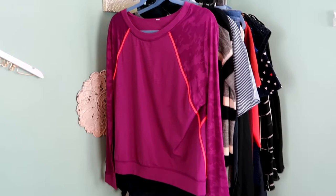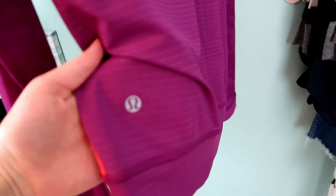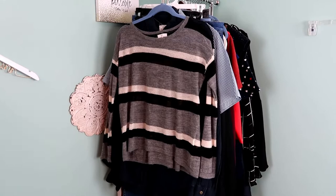This is another Lululemon piece — a purple and orange long sleeve shirt. I cannot find the size tag on this piece but I'm guessing it's a size 8; I'm going to have to measure it to be sure. I actually have this shirt in the short sleeve print — it's one of my favorites and it's lasted for a really long time, so I think somebody will really enjoy this piece.